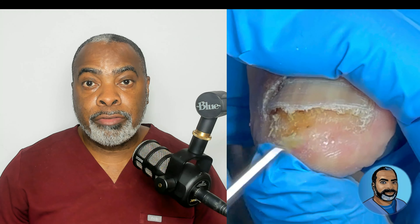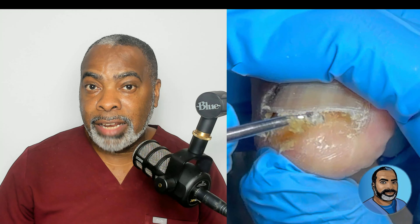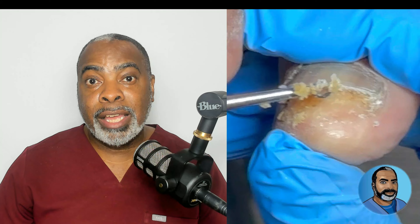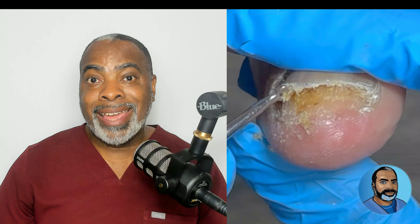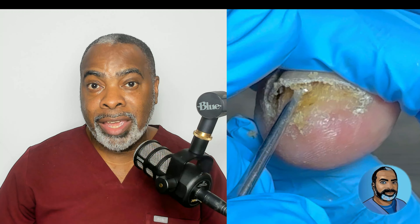Here, I am using a curette to remove fungal debris and buildup — and yeah, it smells kind of bad. One of the things that happens with nail lysis is that moisture can develop underneath the nail, allowing secondary bacteria to get in and set up shop, and that can cause that bad odor as well as a secondary bacterial infection.